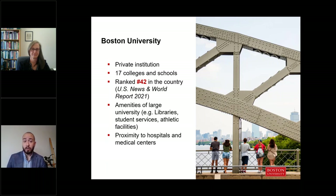Being a part of BU, you'll have the opportunity to utilize many of the amenities associated with a large university, including libraries, student services, and athletic facilities. We're also in an ideal location right in the heart of Boston, with close proximity to many hospitals and medical centers.